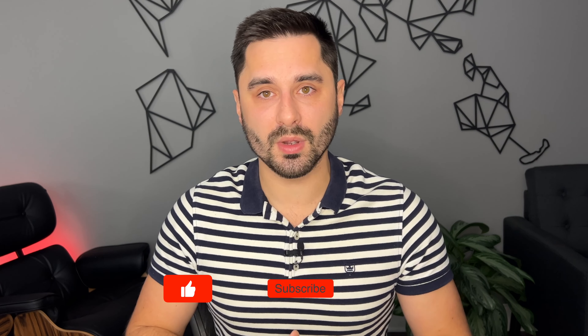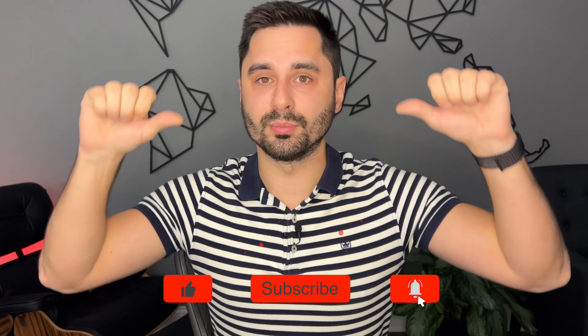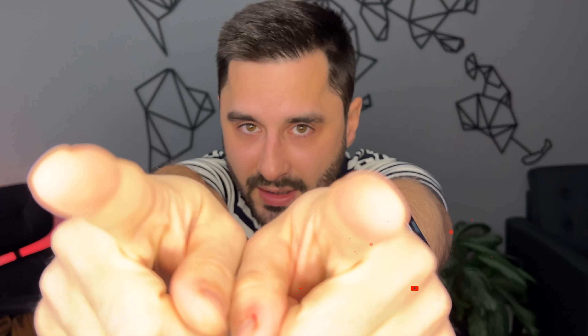Check out my BMW N20 Reliability Report video and stay tuned for the BMW N55 video coming up soon. Thank you so much for watching — leave your thoughts, suggestions, and comments down below, and I'll see you in the next one.